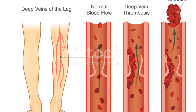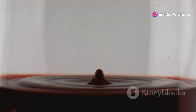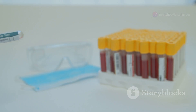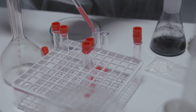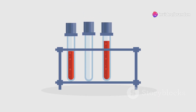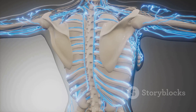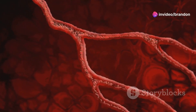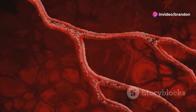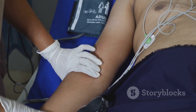Prothrombin time, or PT, and activated partial thromboplastin time, known as APTT, are two pivotal blood tests. They measure how long it takes for blood to clot, serving as crucial tools in diagnosing bleeding disorders and monitoring anticoagulation therapy. PT specifically measures the clotting time of a blood sample and is particularly sensitive to clotting factors influenced by vitamin K. APTT tests clot formation through a different pathway. Abnormal results in PT or APTT can indicate various conditions such as liver disease, vitamin K deficiency, and certain genetic disorders, making these tests essential for managing patients on blood thinners.